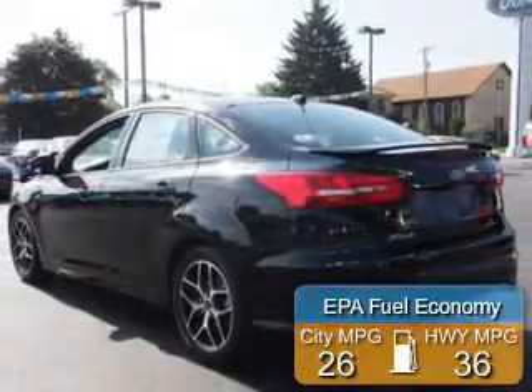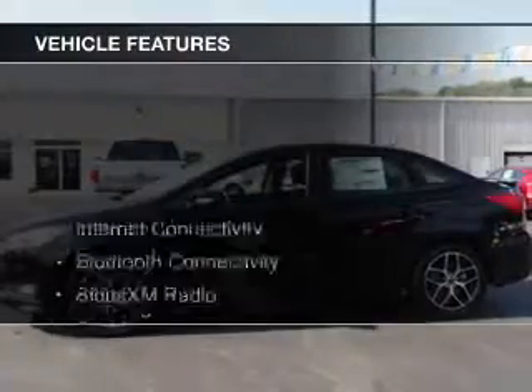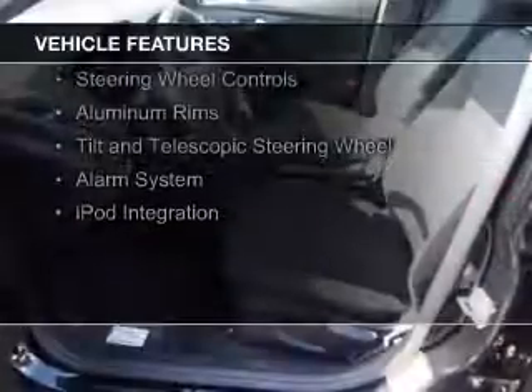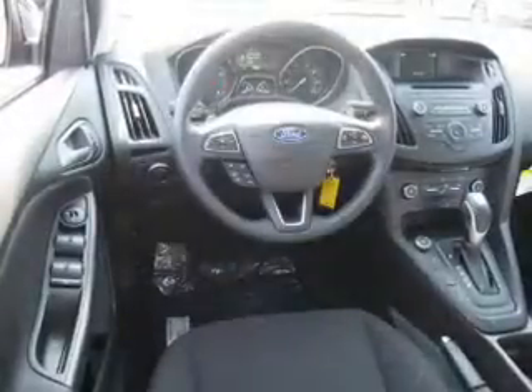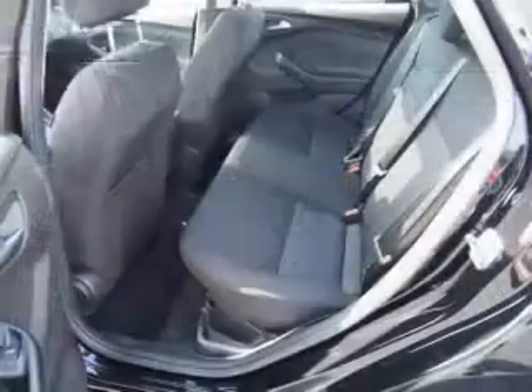Great fuel efficiency saves you money by requiring fewer trips to the gas station. The features include Internet connectivity, Bluetooth connectivity, Sirius XM satellite radio, digital audio input, and auxiliary input, steering wheel controls, aluminum rims, a tilt and telescopic steering wheel, an alarm system, iPod integration.